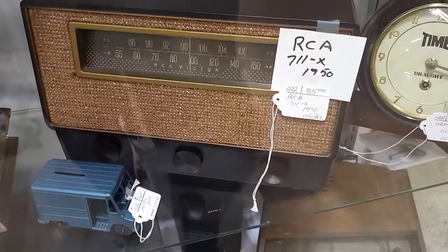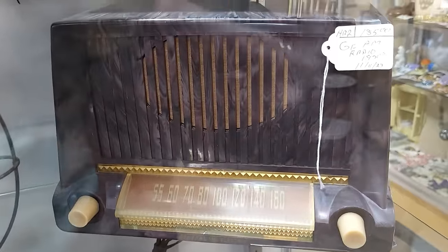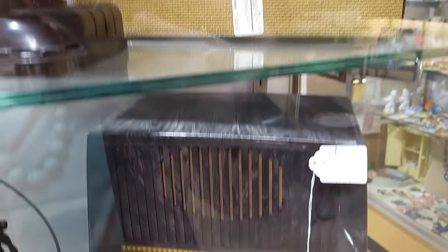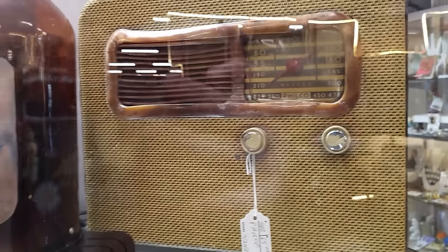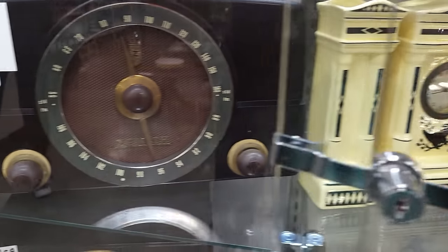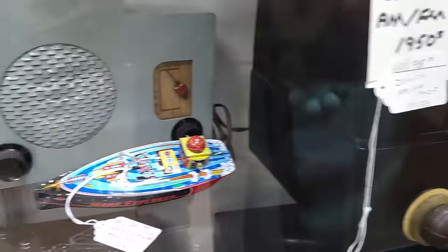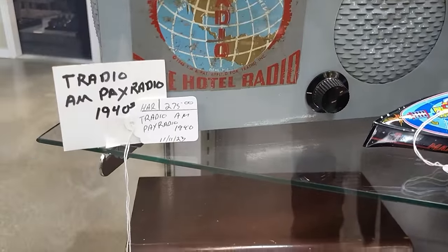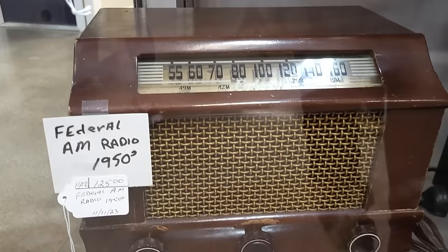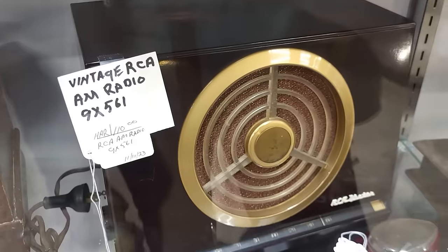Some more awesome vintage radios in this case — I really like this one, $19.50. That's $185. $65 on this one. They've got some more this way — the Zenith is $95. This one's really interesting, $275. $125. And $110 on this one.